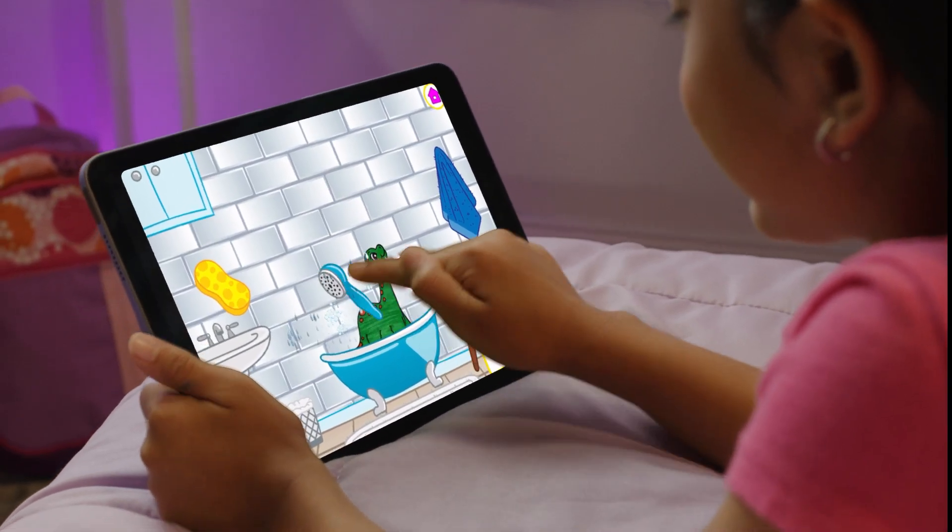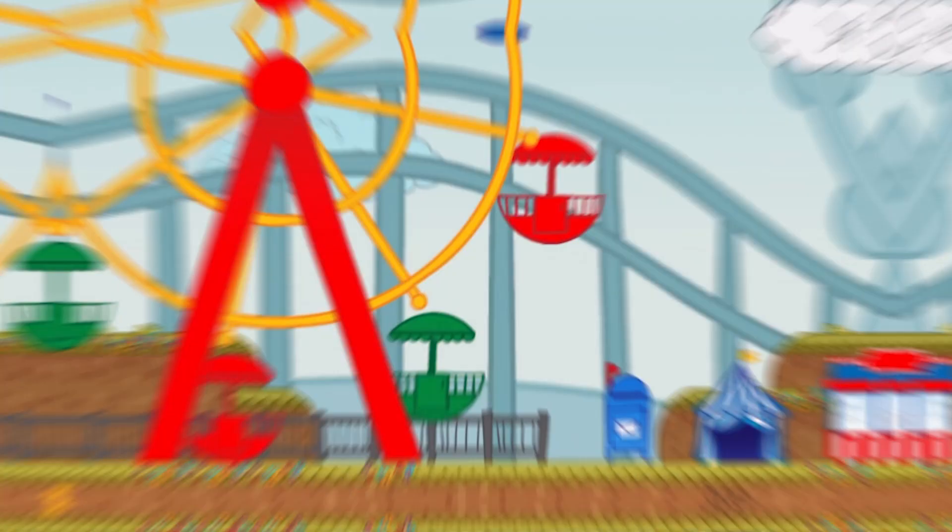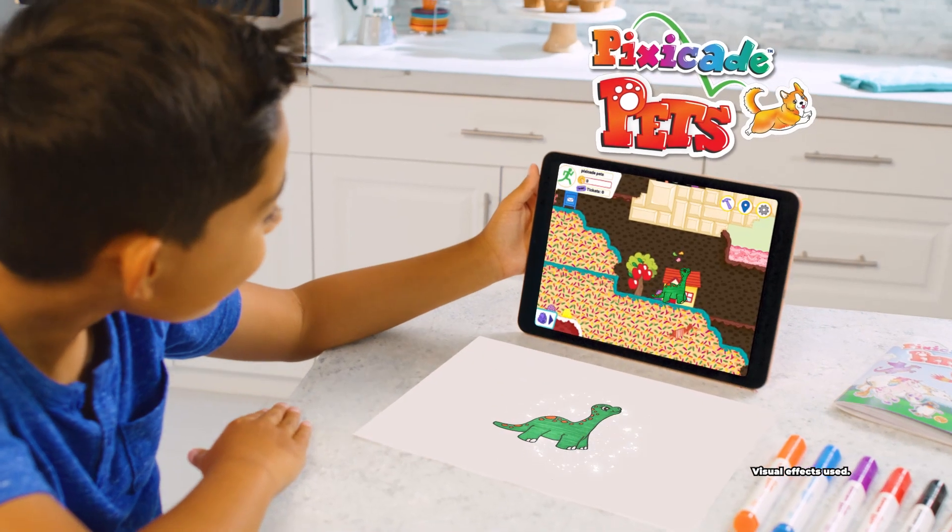There's so much you can draw and do, and so many different worlds to explore too, with Pixicade Pets.